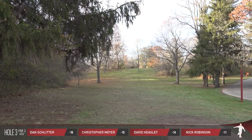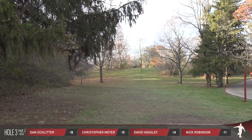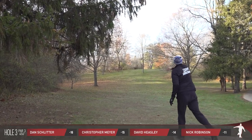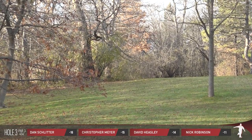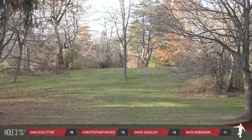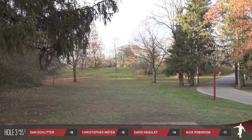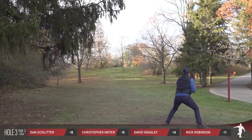Now we go to hole three, 456 feet uphill — probably plays at least 480, maybe even closer to 500. You really want to land it on top of the hill or just beyond, and then navigate over a little depression or bowl-like area. You have to get to the top of the hill and then drive a good 100 to 150 feet past that.